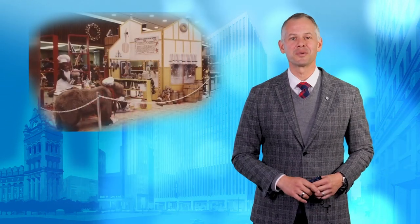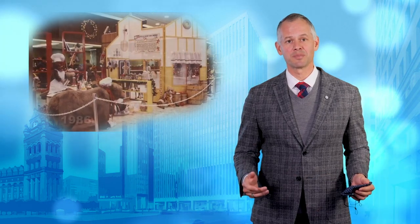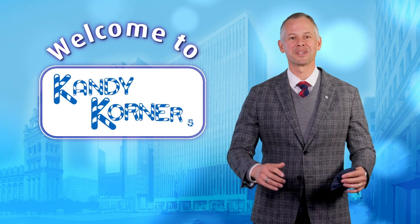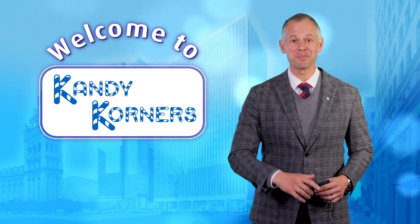I'd also like to share with you footage of some of our past displays, talk to some of the people responsible for the genesis of the display, see how the display is created, and unveil this year's display. Welcome to Candy Corners. Here's a sneak peek.